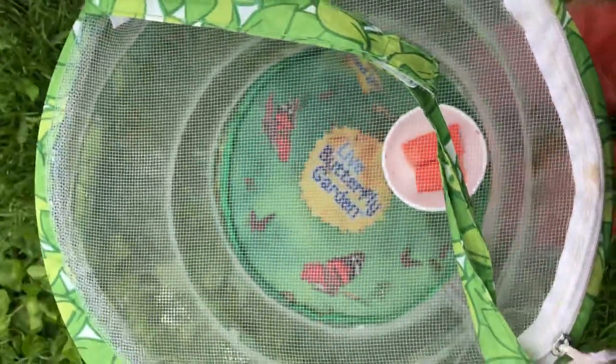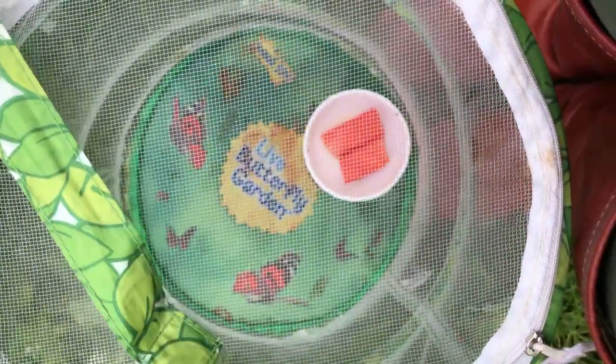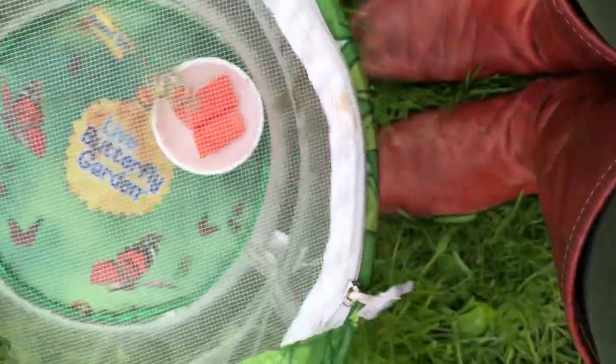Hi guys! Today we're going to release this butterfly, our last butterfly, and I thought I'd give you a different view.